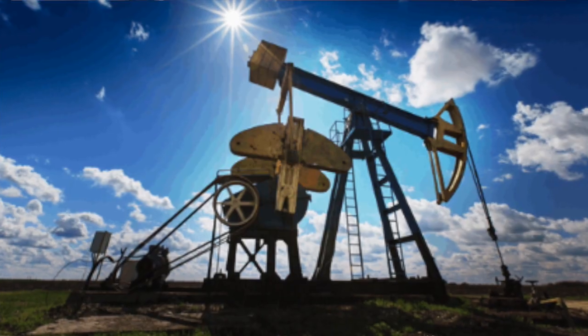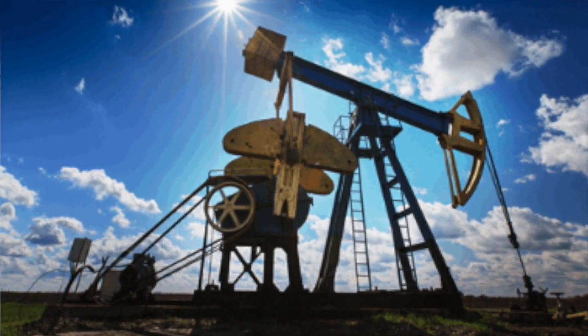Tony here. Welcome to the KISS Investing trade of the week. We're all about keeping it simple, and today I'm going to show you a simple but powerful trade on a beaten down sector. If you'd like to buy something on the cheap, I have the perfect trade for you.